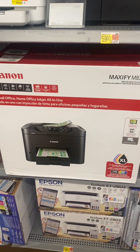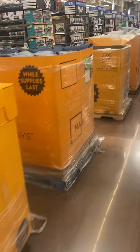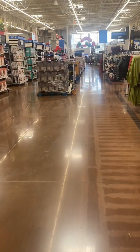The only problem is I didn't bring a cart. I need to go back and get a buggy. Walmart has all of their Black Friday stuff out — if you're going Black Friday shopping, good luck. Yeah, I'm gonna get a cart.